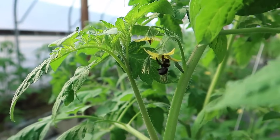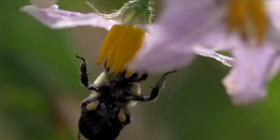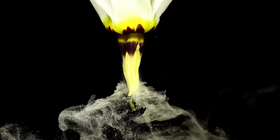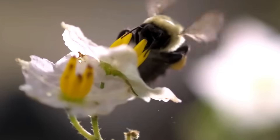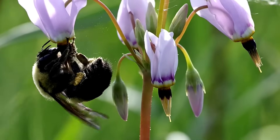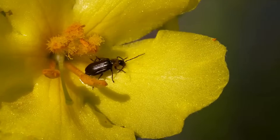Bumblebees play a vital role for growers worldwide, offering reliable and efficient pollination that elevates crop yields and overall quality. They work diligently seven days a week from dusk to dawn, even in unfavorable weather conditions and protected environments. Pollination is the transfer of pollen from the anthers of a flower to the stigma. If transferred on the same flower, it's called self-pollination — tomatoes, peppers, and eggplant can all be self-pollinated. Cross-pollination is the transfer of pollen from one flower to another, and many flowers require insects such as bumblebees or flies to accomplish this.